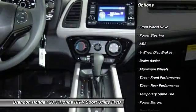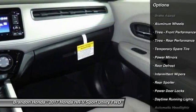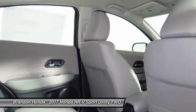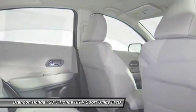Traction control, anti-lock braking system, steering wheel audio controls, stability control, keyless entry, backup camera, Bluetooth, adjustable steering wheel, power steering, driver airbag.